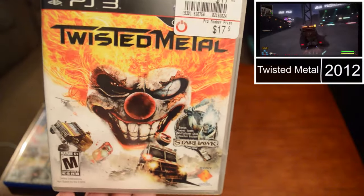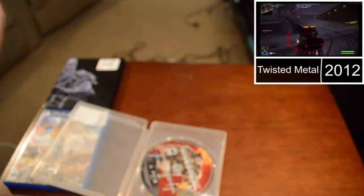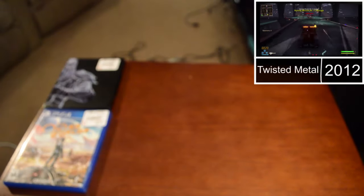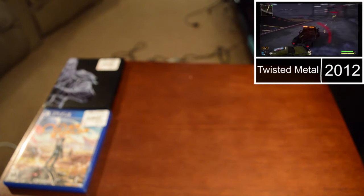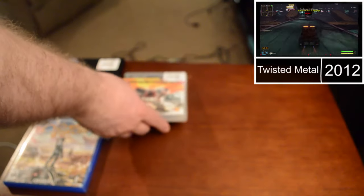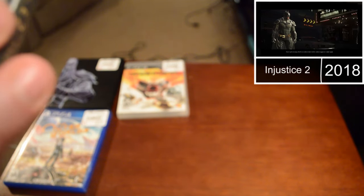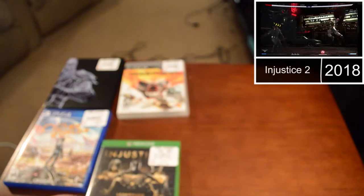I got Twisted Metal on PS3 — unfortunately it's not complete, it's missing the manual. But I didn't even realize it has a reversible cover, which is something I learned that some PS3 and PS2 games had. I kind of want to get a lot of those now. It's an iconic series on PlayStation. I also got Injustice 2 — this was a game I got through Retro Game Treasure but it was loose. I hate that it was loose. This is the Legendary Edition, which I think has more stuff. At least I have it in a case — that's the important part.